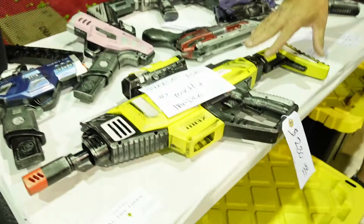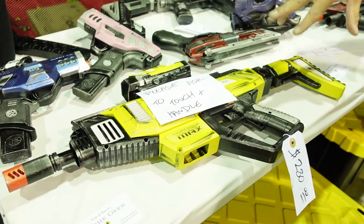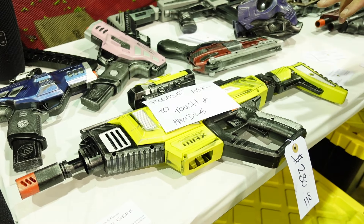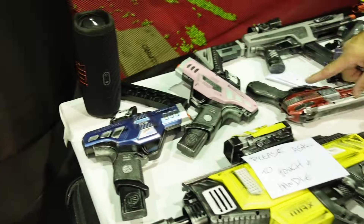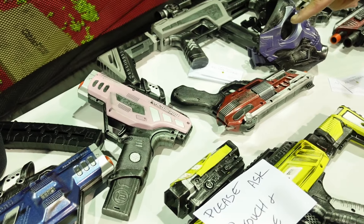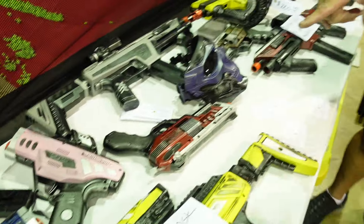Since we're at the Dart Zone booth, today everything is Dart Zone. There's a Dart Zone Omnia that someone wanted made into a full Borderlands theme. There are the new Venoms — one painted metallic blue, one pink, because pink looks good. He rocks pink. And of course those were painted up custom as well.